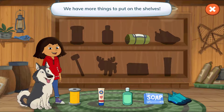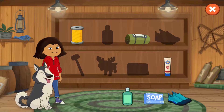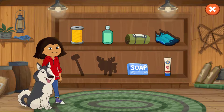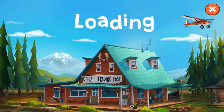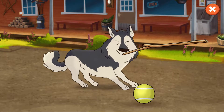We have more things to put on the shelves! Good job! We put everything away! Let's play with Suki!